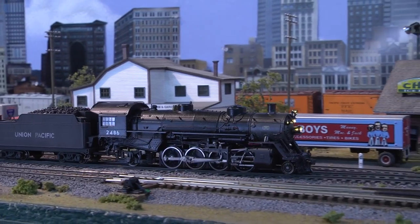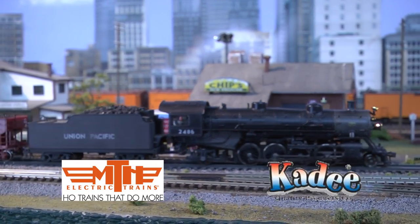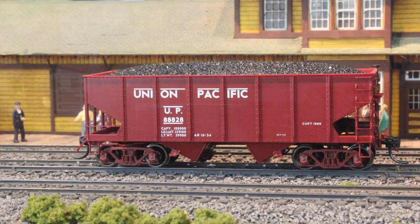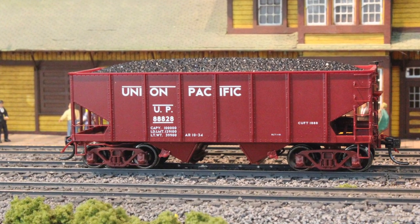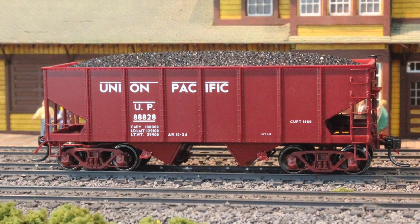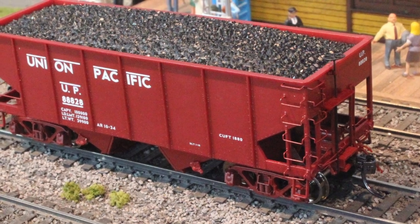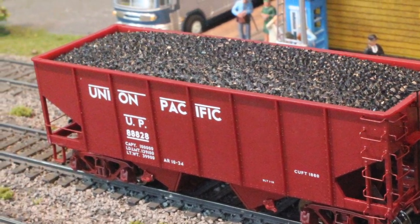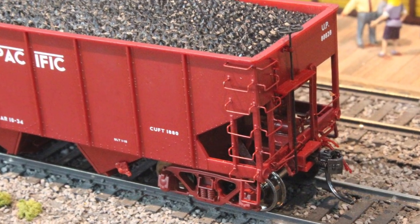As our steamer chugs through town, it has some delightful new rolling stock released by MTH and Kadee. First off is this 55-ton steel twin hopper car by MTH. These are modeled after the 22,000 manufactured all-steel hopper cars delivered to 23 different railroads over the past years. These models come with a durable ABS body and has metal wheels and axles with separate handrails and detailed undercarriage. This model comes with assembled Kadee couplers.